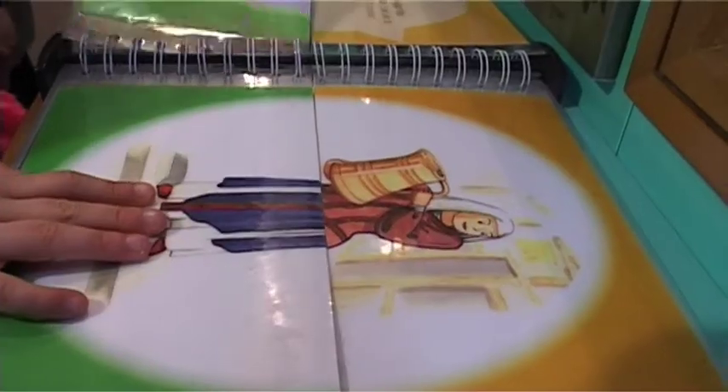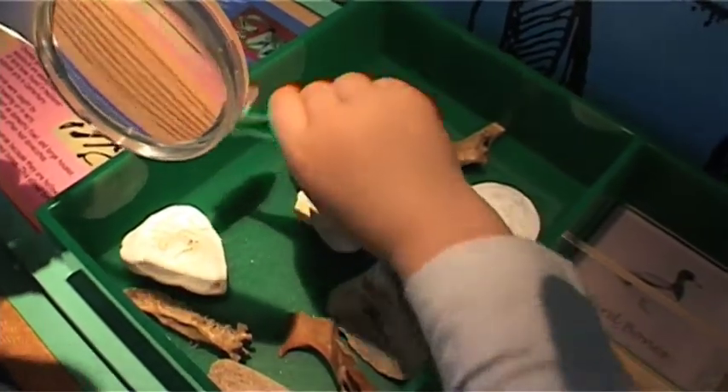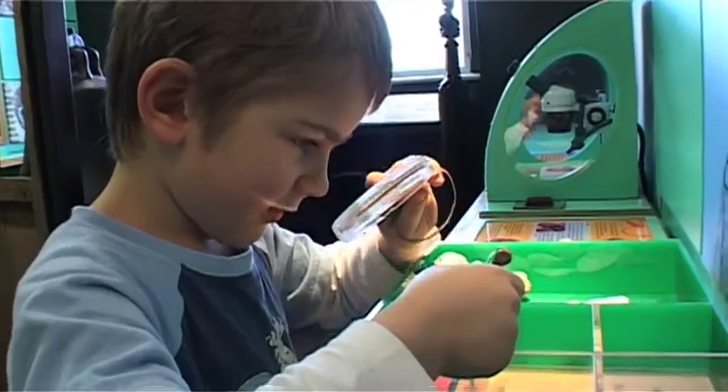What's he got there? In this box, you have to try and identify the things that I've found above.